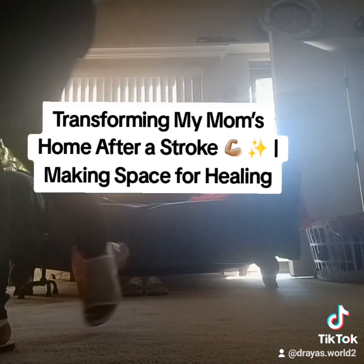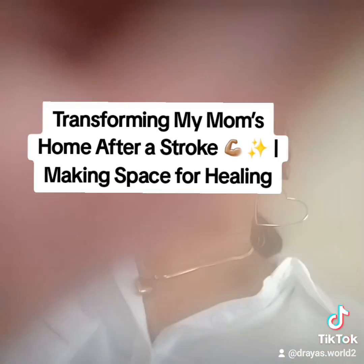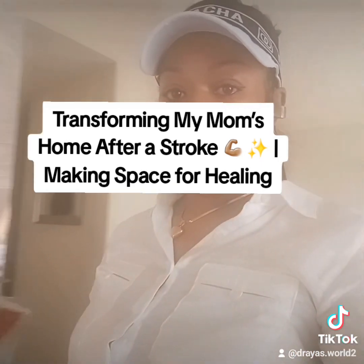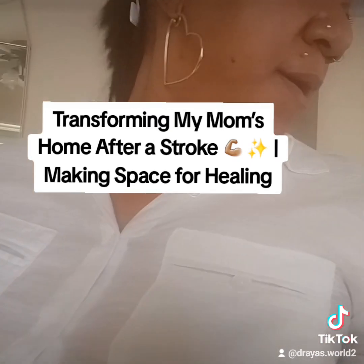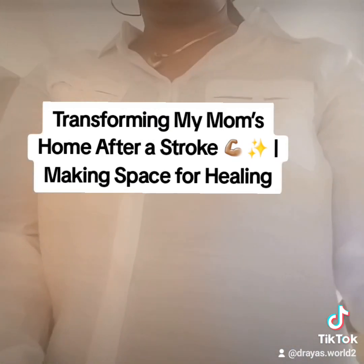Don't forget to follow my page or subscribe if you are on YouTube — I appreciate you watching this video. Stay safe out there and until next time, y'all in peace.